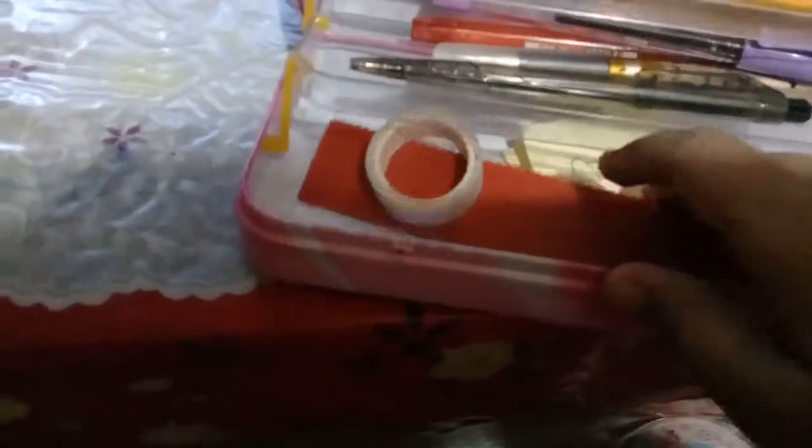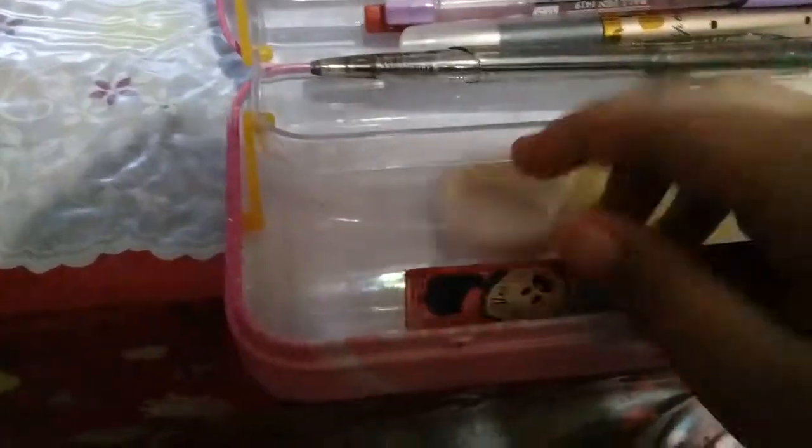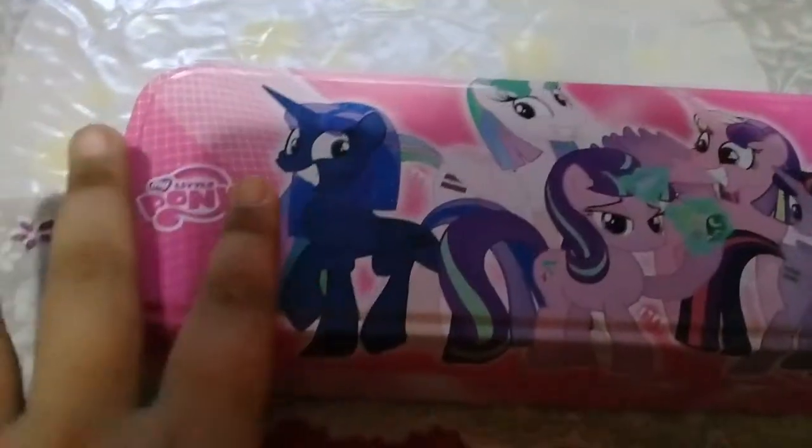And I have a notes and a Minnie Mouse ruler, and I have double-sided tape — more important. So yes, guys, this is My Little Pony and it has a pink background.